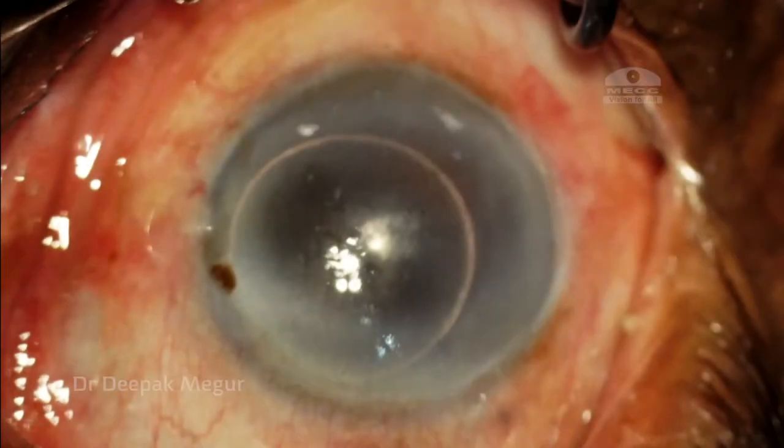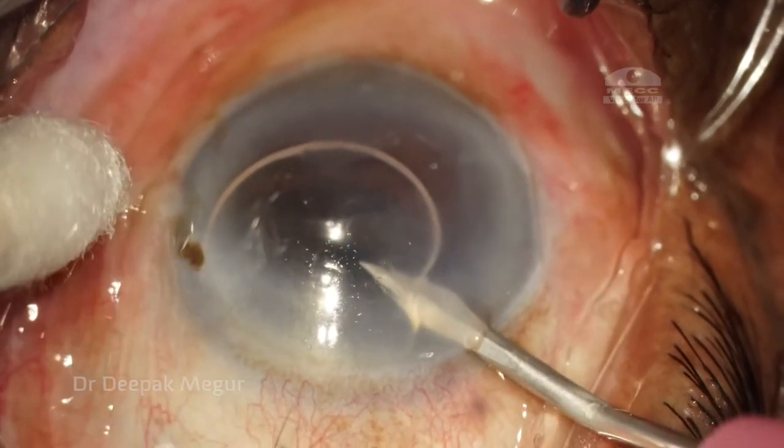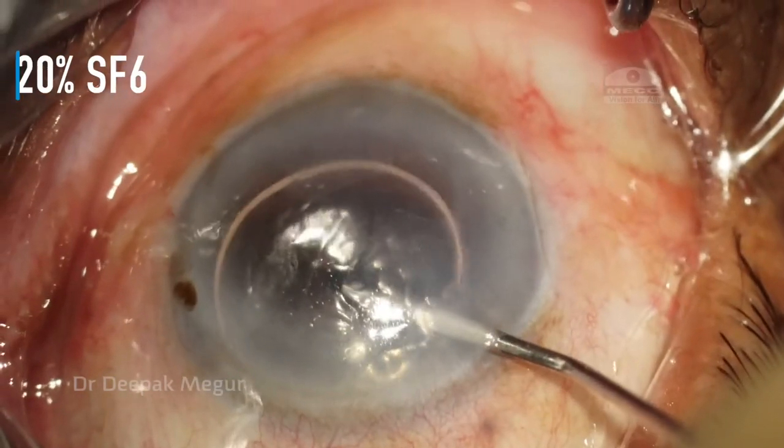I promised the patient that this certainly will be the last time. But deep inside, I wasn't sure. So here I am, injecting the gas for the third time.